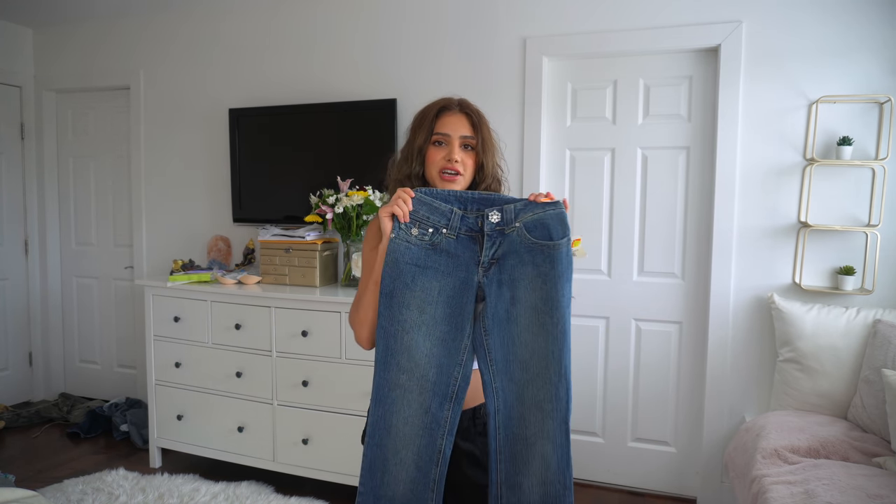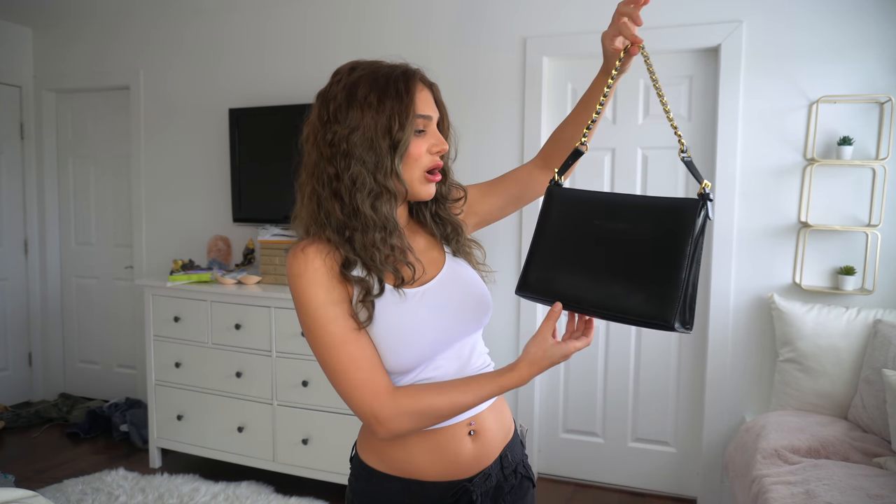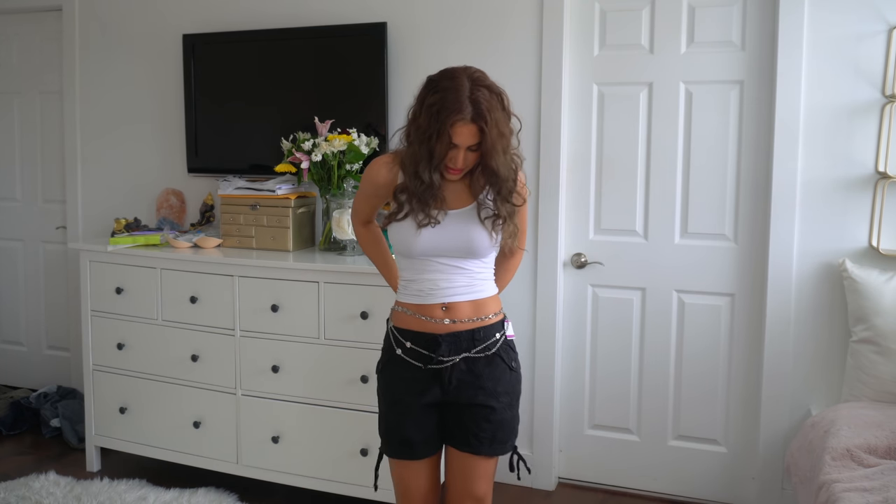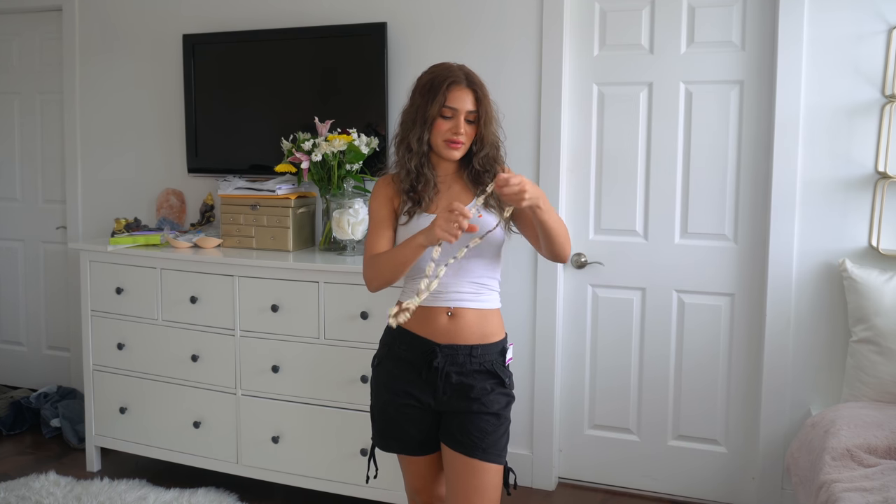I also got this purse — my mom wanted just a plain black purse and it was such good quality and condition. It was like $6. I also got some waist chain jewelry — this one was $2, and then this other waist chain that's just like shells, which would be really cute for a bikini pic with a brown bikini — this one was $1.99.